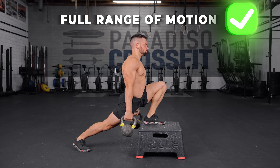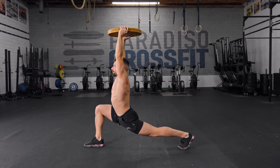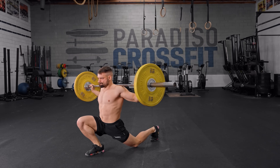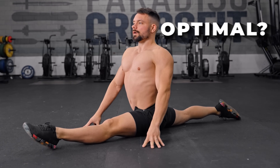Can full range of motion reps at the gym alone enhance your flexibility? That's a controversial question that comes up all the time. You're loading your tissues, you're hitting your joints at angles, you're engaging range of motion strength. But is it enough, or is this truly the optimal way to increase your flexibility? Today we're going to dig through some recent studies and rethink everything we know about training.